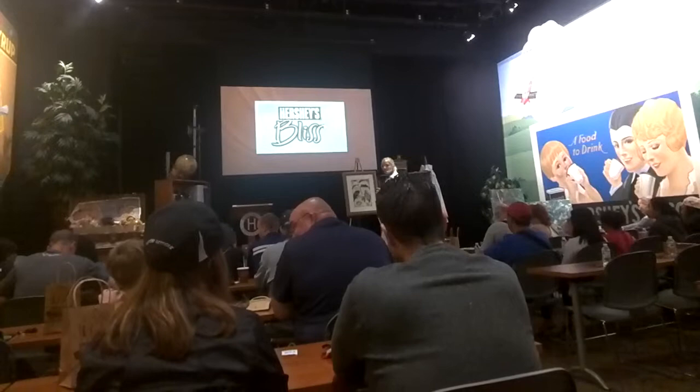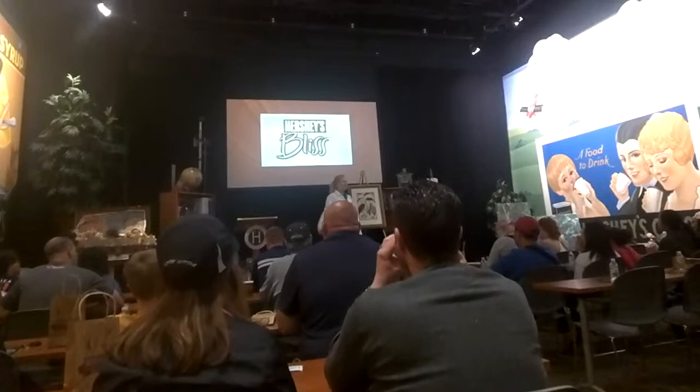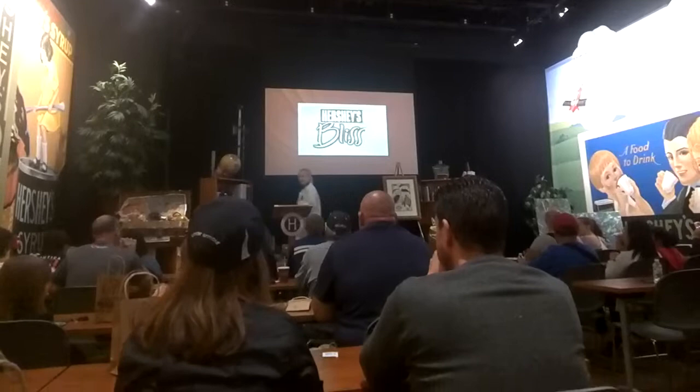What do we think of this one — do we like it? All right, good. Anybody come in here not liking dark chocolate but kind of sort of do now? All right, I got a couple of you — good, I did my job. I'm bringing you guys to the dark side.